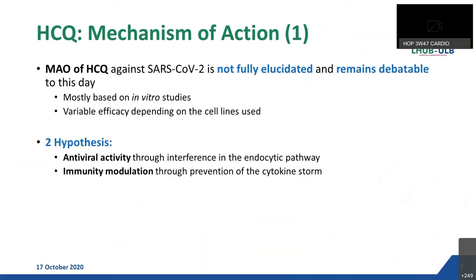The mechanism of action of hydroxychloroquine against SARS-CoV-2 is still not fully elucidated and remains a great field of debate in the scientific world, partly because it has mostly been based on in vitro studies, and also because depending on the cell line used, HCQ has shown different efficacies. But all studies agree on two main hypotheses: the first is an antiviral activity through interference in the endocytic pathway, and the second is immunity modulation through prevention of the cytokine storm.